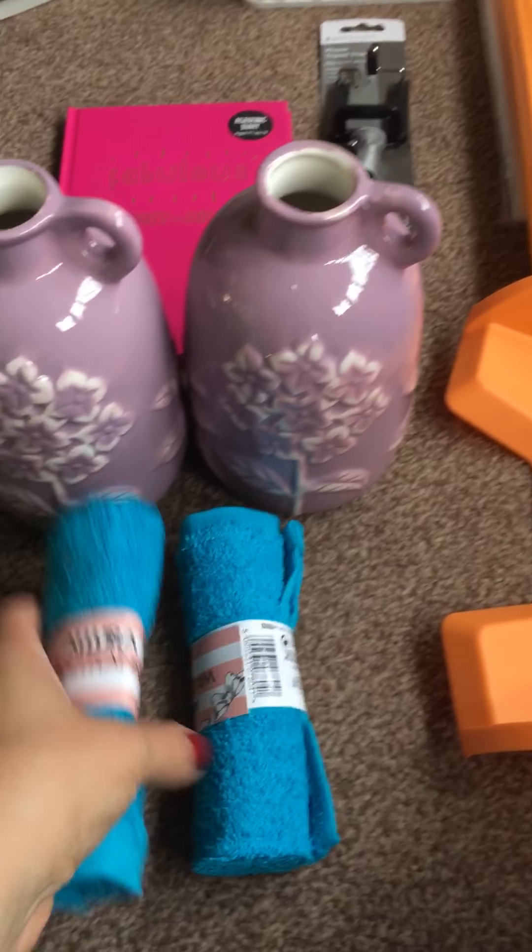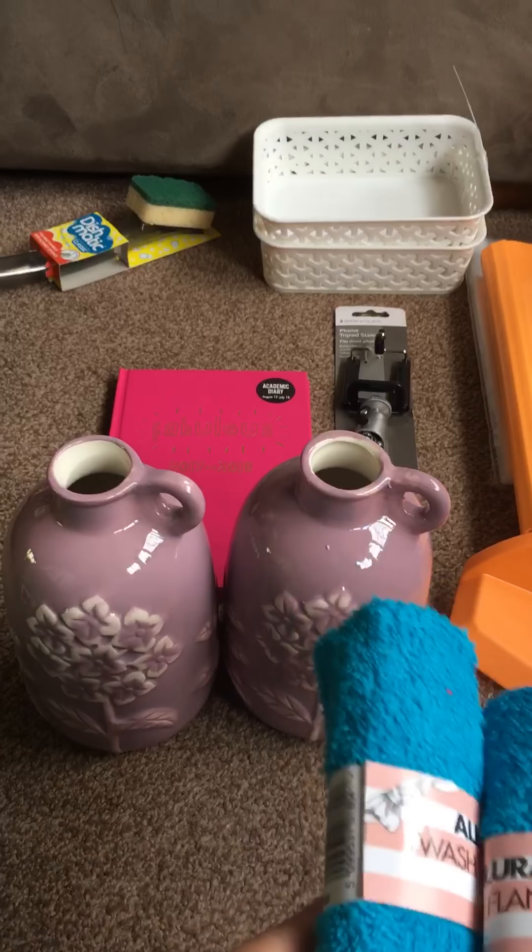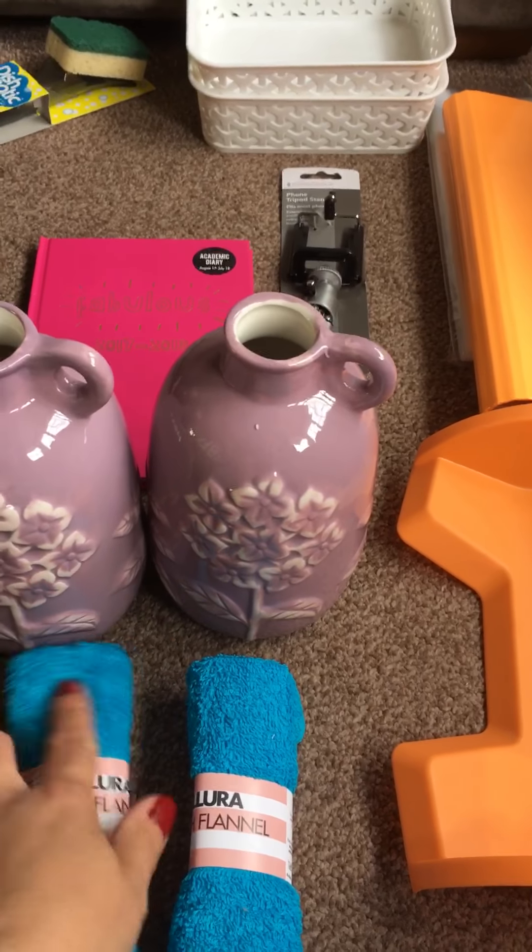Maya needs a new flannel, and they were two for a pound, so I thought that was quite good. I got two so I've got one in the wash while I'm using the other one.